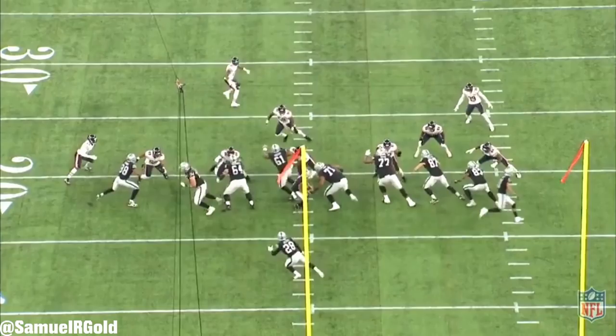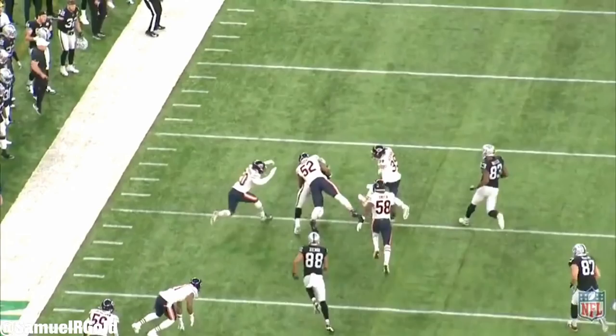He can also break tackles and create chunk plays. Out of 45 running backs with more than 100 rush attempts, Jacobs was ranked 12th in breakaway percentage — which are runs of 15 yards or greater. Jacobs is clearly more than scheme; he creates a lot on his own, and as a rookie he's already near the upper tier in terms of that ability.